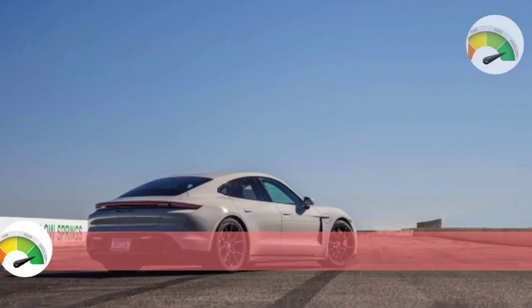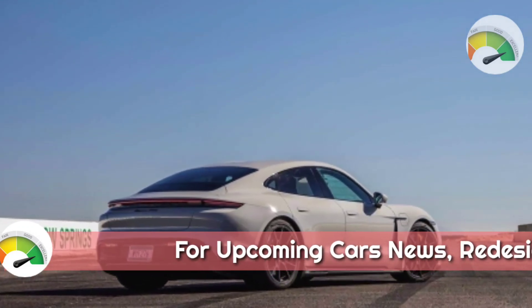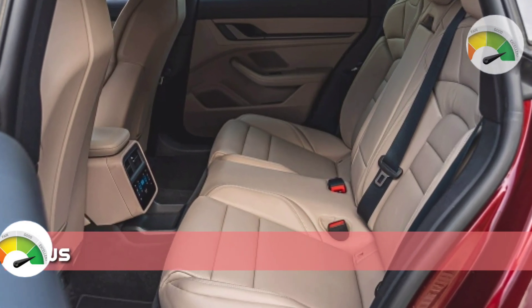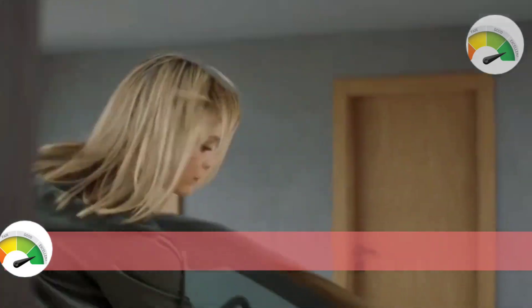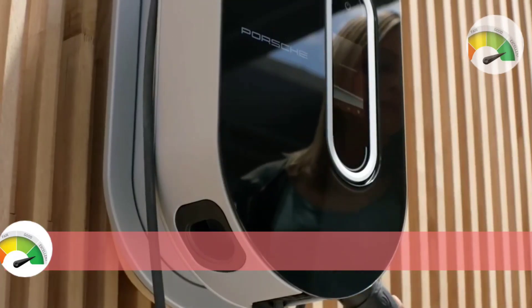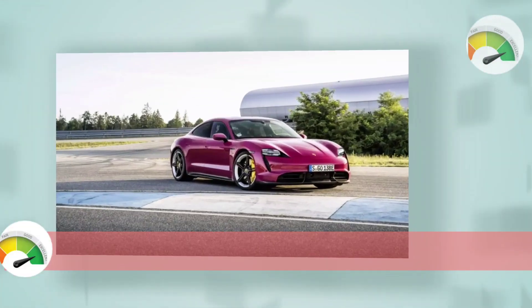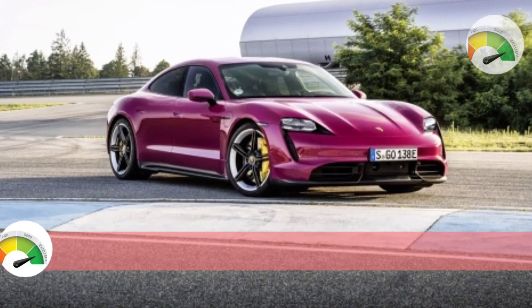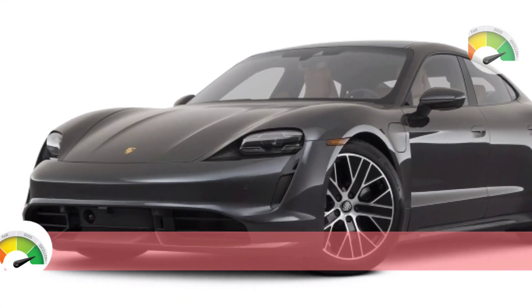For 2022, a new 590 hp GTS model joins the roster with trim-specific touches inside and out, and performance technology borrowed from the top-of-the-line Taycan Turbo S. The GTS gets its own chassis tuning and powertrain calibration. The infotainment system now has improved voice command and a new operating system, and Android Auto has joined Apple CarPlay for the first time.